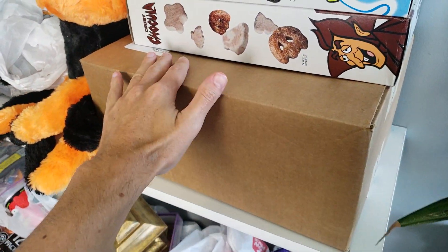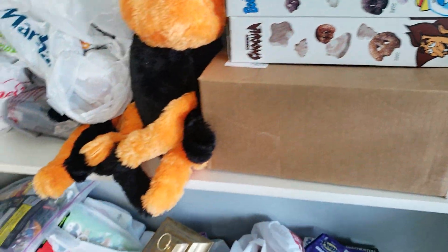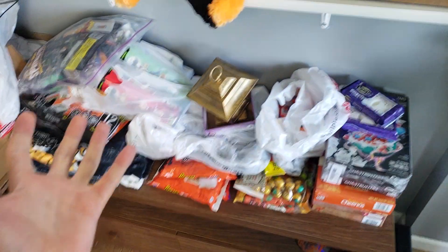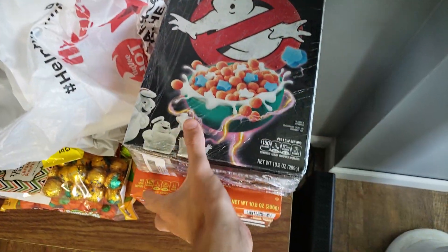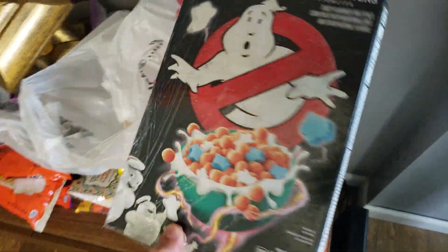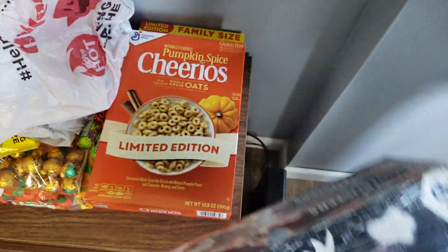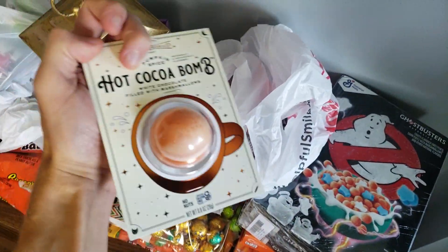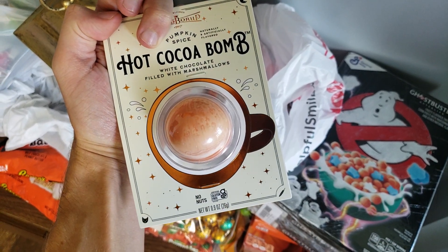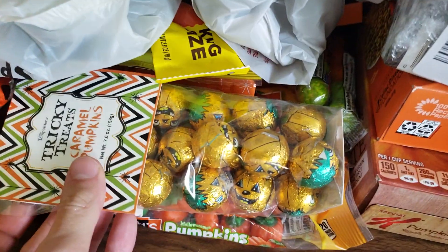This is an item from Grandin Road. I think it's like an old-fashioned spooky radio. A lot of this stuff is food items down here. Got the Peep ghosts, got the Ghostbusters cereal — I had to order this online because I couldn't find it, but now I did find it in stores. Some pumpkin spice Cheerios. There's a hot cocoa bomb — it's a pumpkin spice flavored one. Lots of Halloween candies going on here.